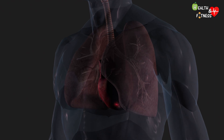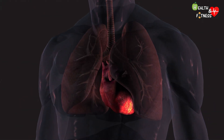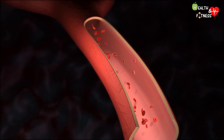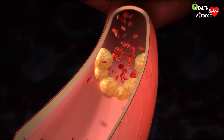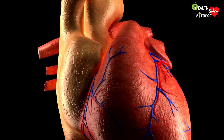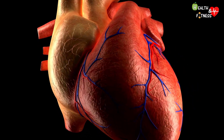Angina pectoris occurs following myocardial ischemia, that is when less oxygenated blood reaches a specific area of the myocardium. In most cases, the cause is precisely atherosclerosis, as the formation of atherosclerotic plaques inside the arteries causes a stenosis of the coronary arteries — that is a narrowing of those vessels that arise from the aorta and run on the external surface of the heart, supplying the myocardium with oxygen-rich blood.